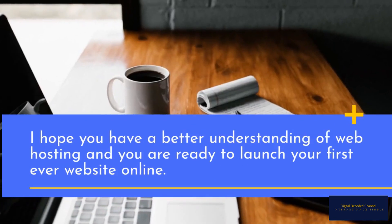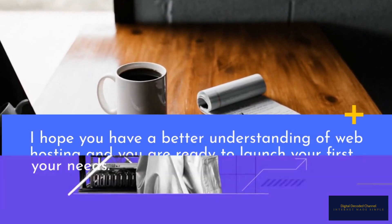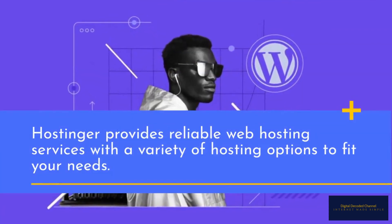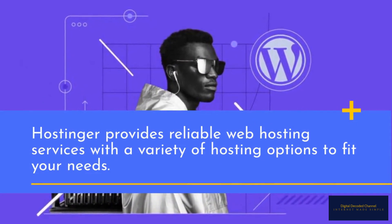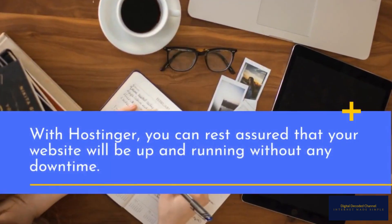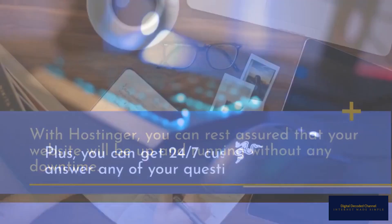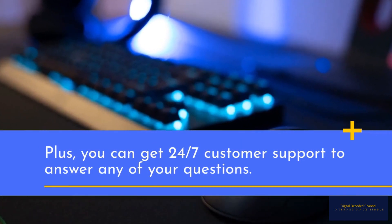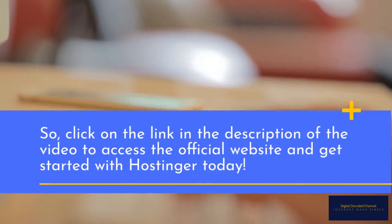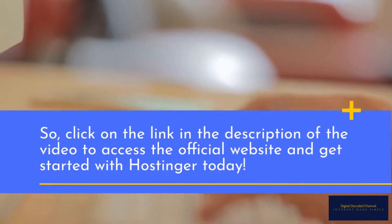I hope you have a better understanding of web hosting, and you are ready to launch your first-ever website online. Hostinger provides reliable web hosting services with a variety of hosting options to fit your needs. With Hostinger, you can rest assured that your website will be up and running without any downtime. Plus, you can get 24/7 customer support to answer any of your questions. So click on the link in the description of the video to access the official website and get started with Hostinger today.